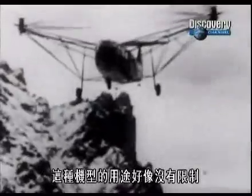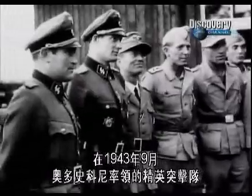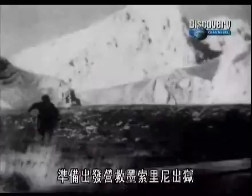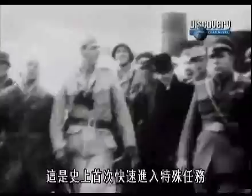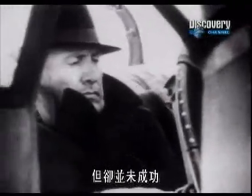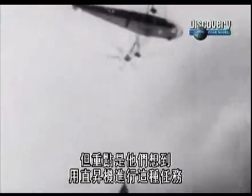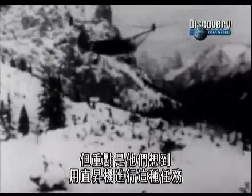Their utility seemed infinite. In September 1943, an elite commando unit led by Otto Skorzeny set out to free Benito Mussolini from prison. In what would have been the first ever special operations rapid insertion, the F.A.223 was chosen to fly them in and out. It's not really a great success — unfortunately, on the day they tried to use the F.A.223 to rescue Mussolini, the aircraft didn't work. But that doesn't matter; the thinking is there. The idea to use a helicopter for this kind of mission is there.